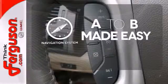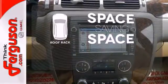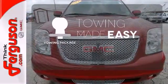Never feel lost again with the navigation system. The roof rack allows you to haul your gear and still have room to spare inside. The towing package is a must-have for anyone on the job.